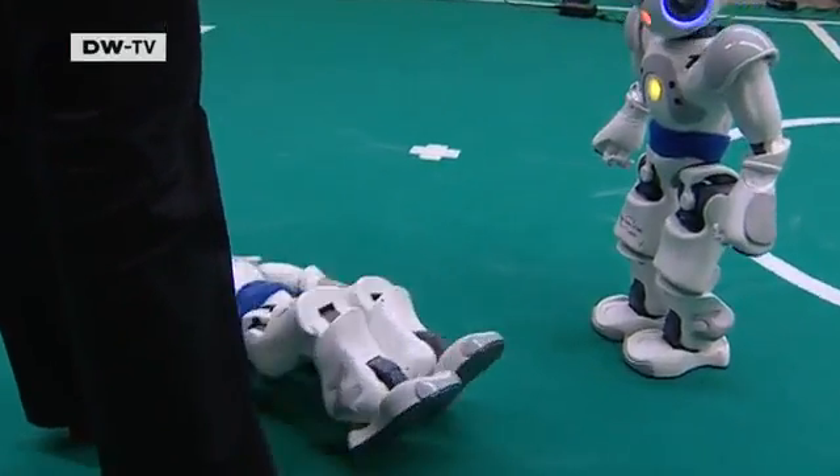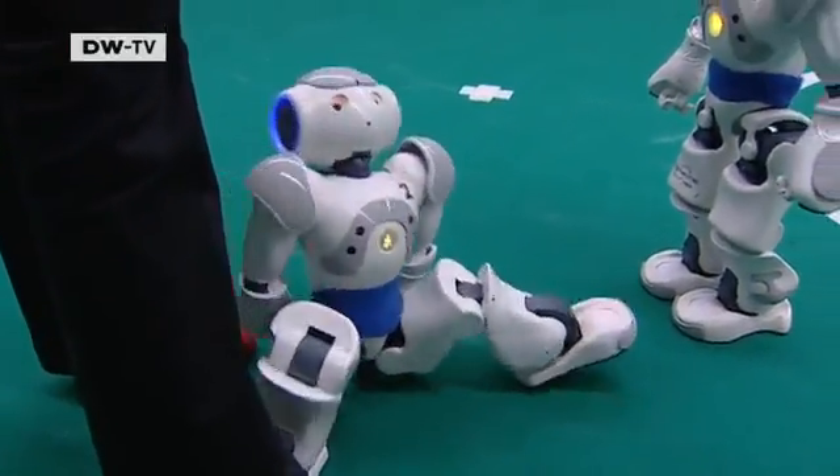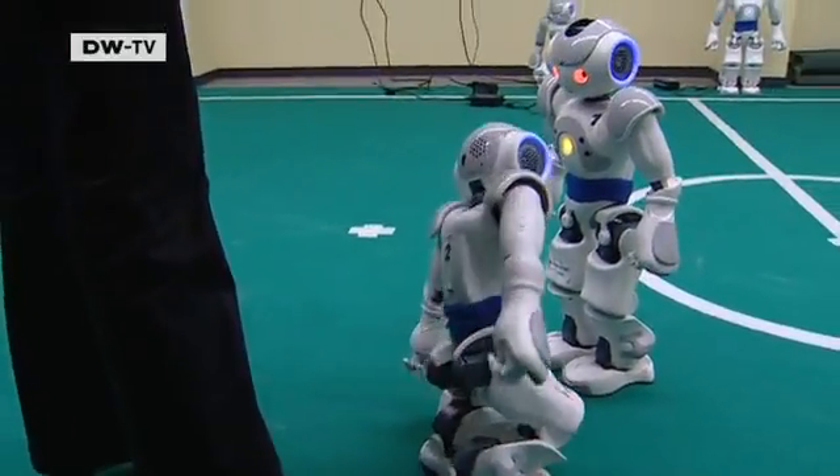Whoops! That mustn't happen at the RoboCup World Championship. The robots are programmed to perceive their surroundings through colors. They have the image from the camera and they assess the colors in it. Red stands for the ball.